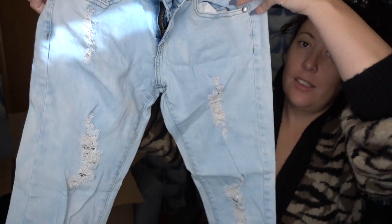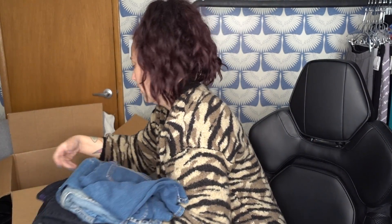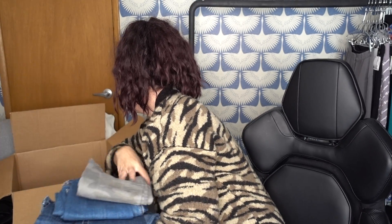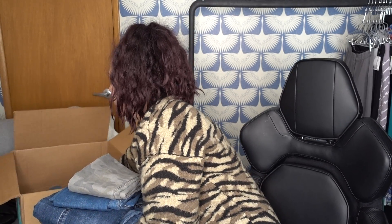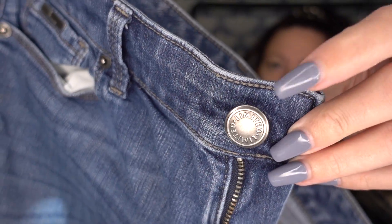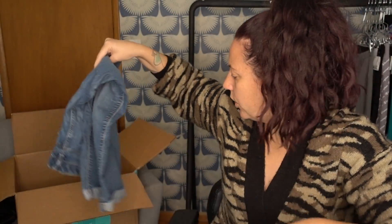VIP Jeans — that's a donate. Let's see if I can get the rest of the stuff out of this box. We can put our donates right back into that box to go. What is this — Limited? It's like washed off on the back of the jeans, but I just look at the button if I can't tell what brand it is. These are very dated and very worn, so donate those.